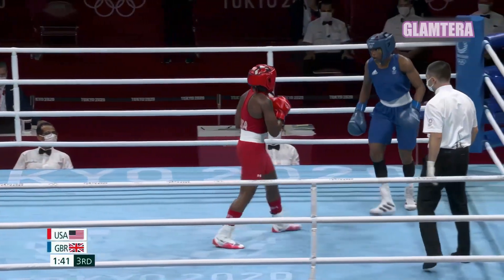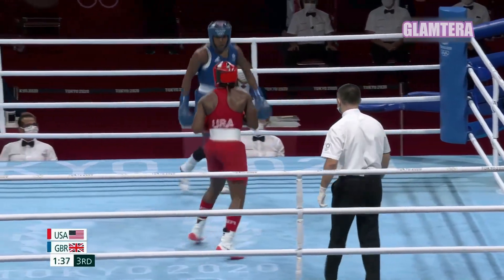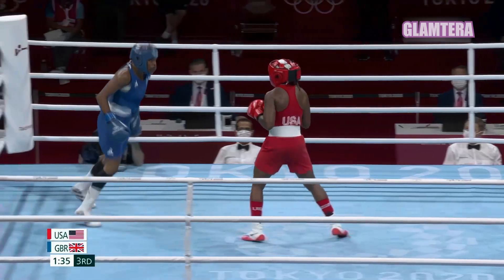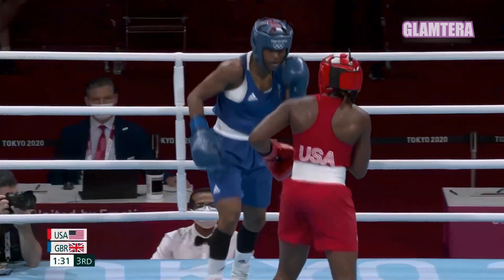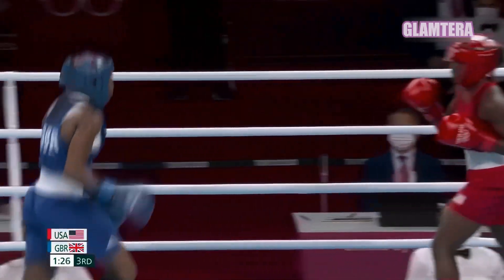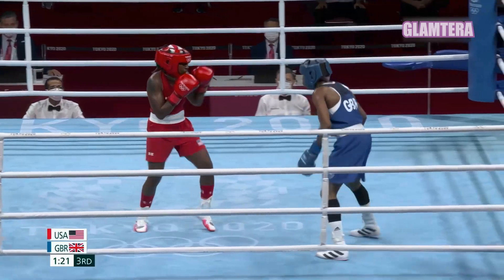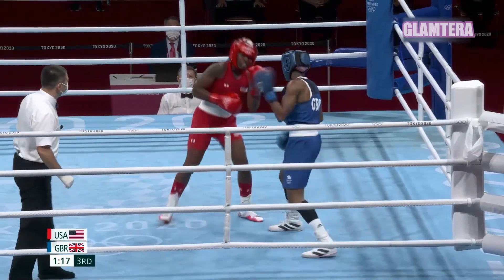Lovely work from Dubois — picked a nice single body shot, got out, she's looking confident, she's looking good. Ellis is not dealing with the situation very well at all here at the midway point of this third round. They both need this third round, and at the moment Dubois, the Londoner, is bossing it cleverly on the back foot.